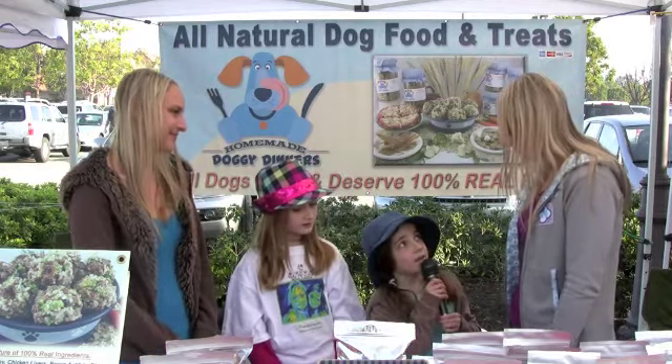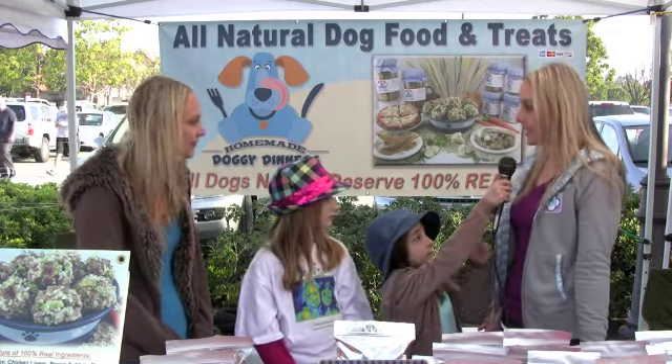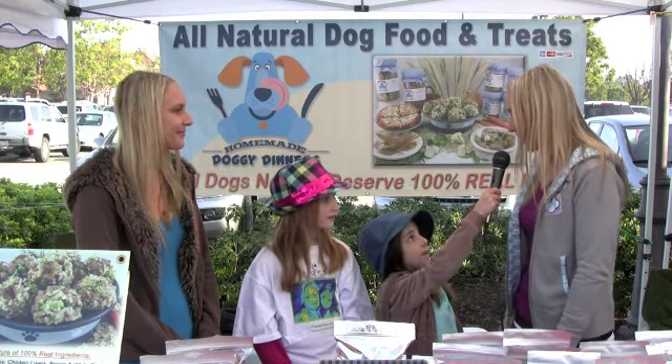So who came up with the idea for Doggie Dinners? Originally my mom started cooking for our dogs when we were growing up, but we came up with the idea to start a business out of it. And it has become a family business where we're all working together.